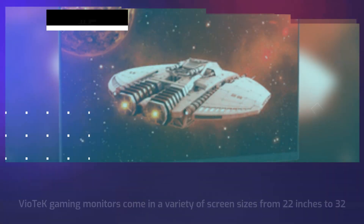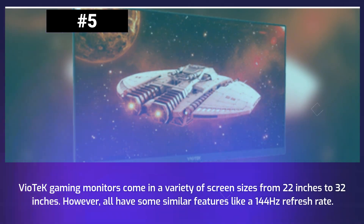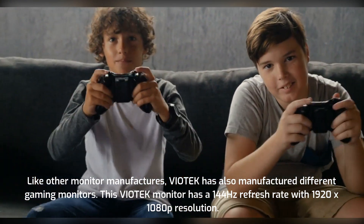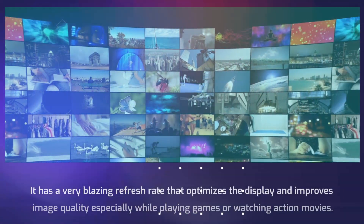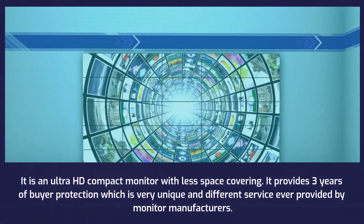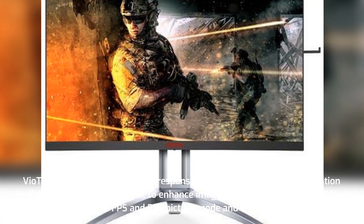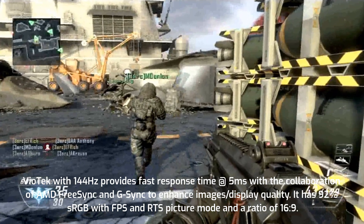Viotek gaming monitors come in a variety of screen sizes from 22 to 32 inches, all sharing similar features like a 144Hz refresh rate. This Viotek monitor has a 144Hz refresh rate with 1920x1080p resolution, with a blazing refresh rate that optimizes display and improves image quality especially while gaming or watching action movies. It is an ultra-HD compact monitor that saves desk space and offers three years of buyer protection — a unique service among monitor manufacturers. Viotek's 144Hz monitor also provides a 5ms response time with AMD FreeSync and G-Sync collaboration, 92% sRGB, FPS and RTS picture modes, and a 16:9 ratio.